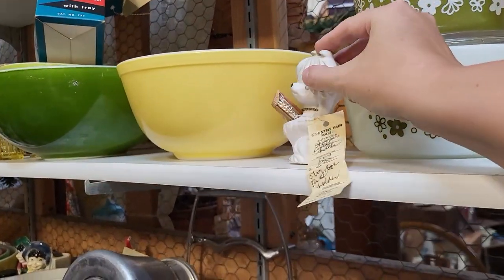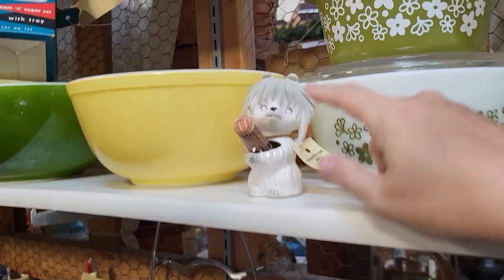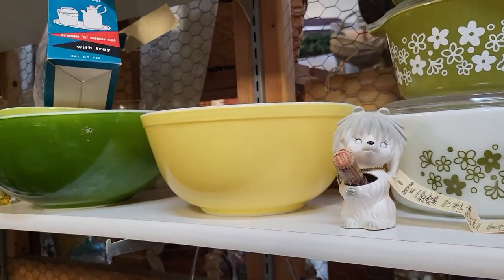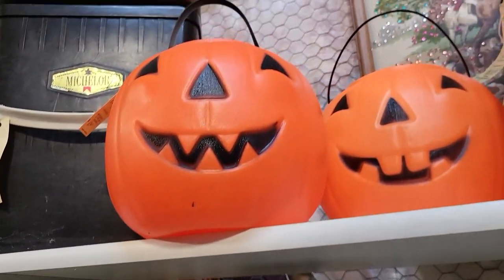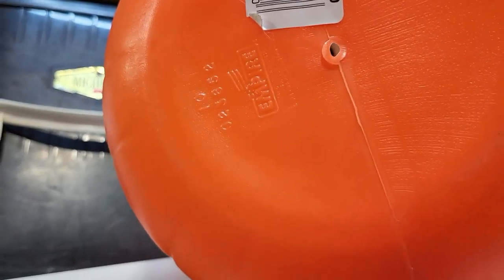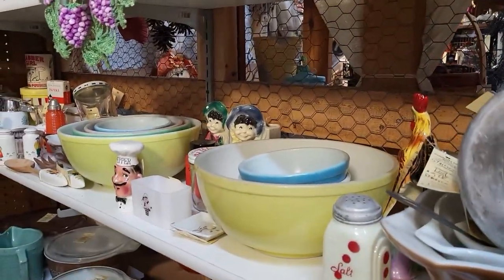Here's a little Lego Japan pup toothpick holder. She is missing her original blue rhinestone eyes — she is $6.00. Got some pumpkin pails up here, looks like they're $8.00. We've got metal rivets — these are Empire. A lot of stuff up in here.